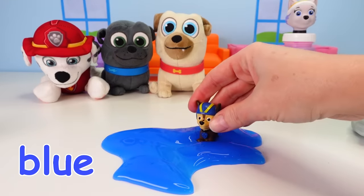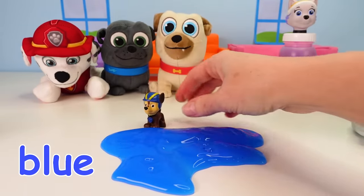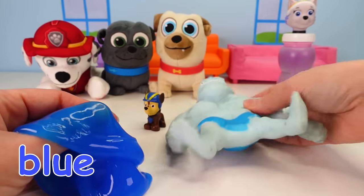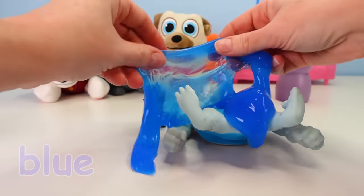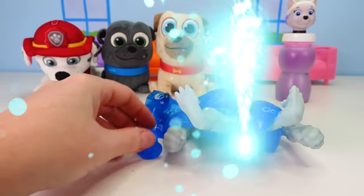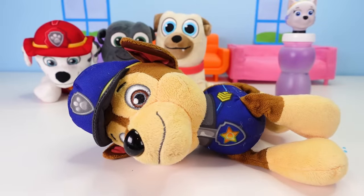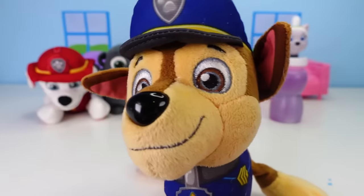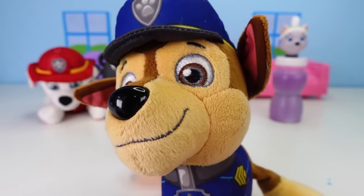And little Chase loves to jump in the slime! Let's see if we can cover Chase and this big blue guy with slime! Let's see if there's fizzy magic in the air! Hey guys! I'm back! And that was even more fun than I thought it would be! So totally awesome sauce!